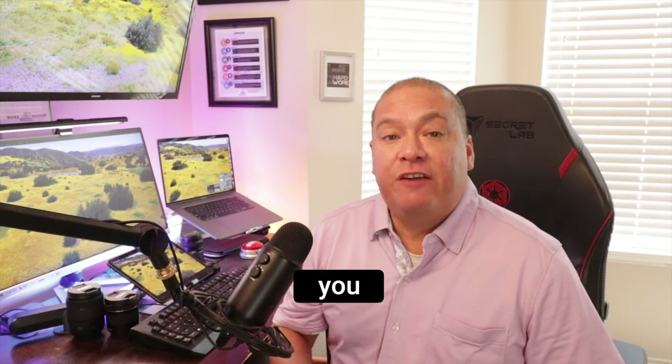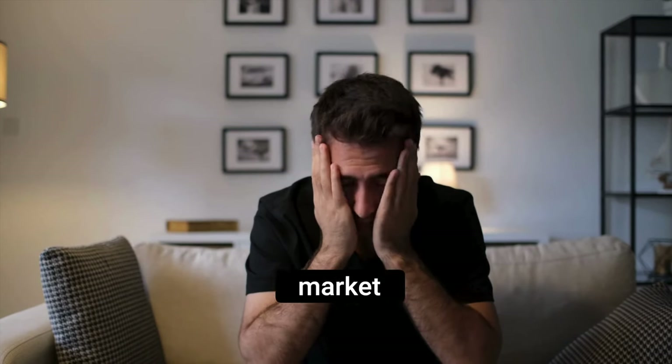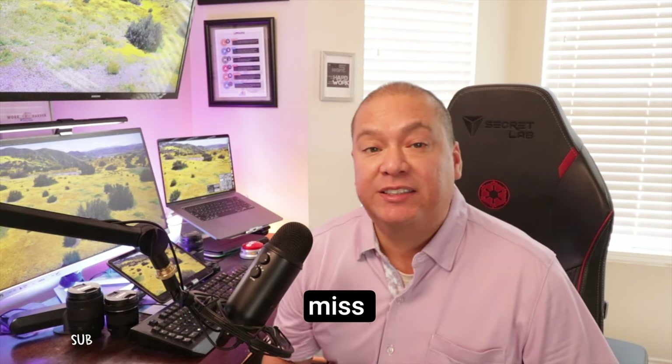Did you know that the price you set for your home could be the difference between a quick sale and your home sitting on the market for months? Today, I'm spilling the secrets on choosing the perfect list strategy. Trust me, you don't want to miss this. Pricing your home isn't just about picking a number and crossing your fingers. Get it wrong and you could be leaving thousands of dollars on the table, or worse, scaring off potential buyers entirely.